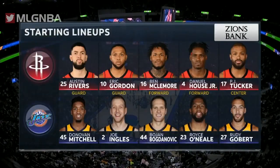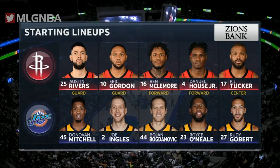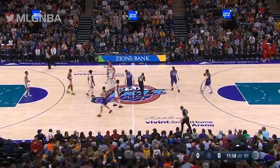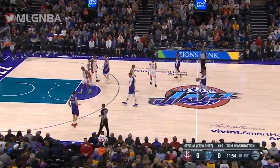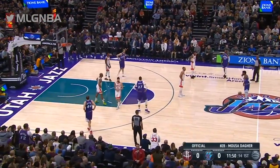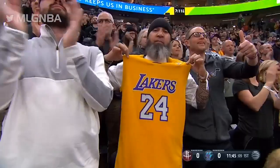New tonight lineups are presented by Zions Bank. The Rockets away from Houston — this might be the smallest starting lineup that's ever started. Matt Donovan is just going to stand at midcourt in Kobe's honor. He wore 24, he wore 8, and they will take a 24-second shot clock violation.